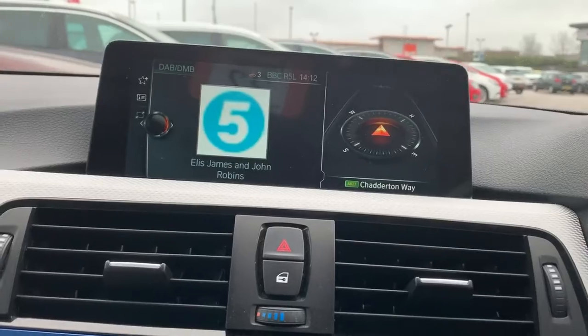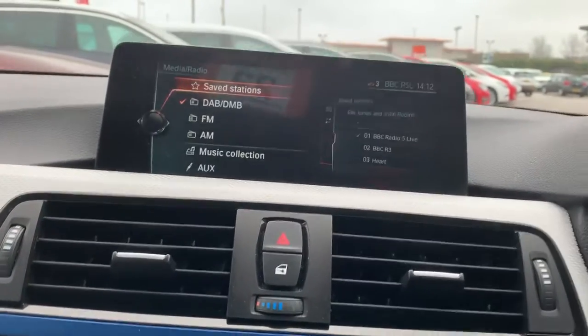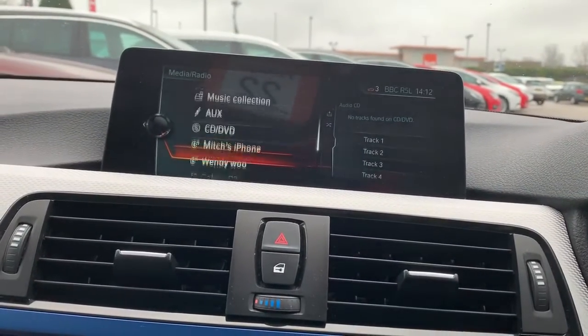For media, we've got radio in the forms of FM, AM, and digital. We do also have the other forms, so your auxiliary input, CD, DVD player, and also iPhone.